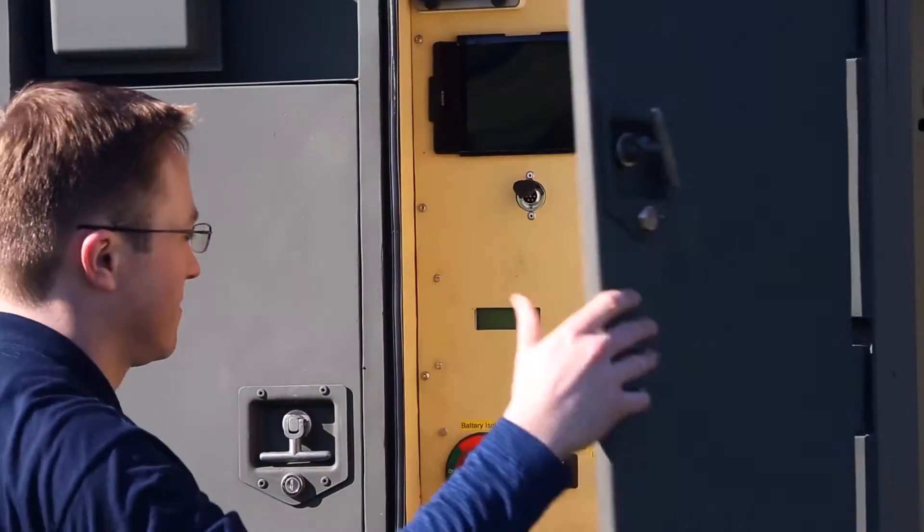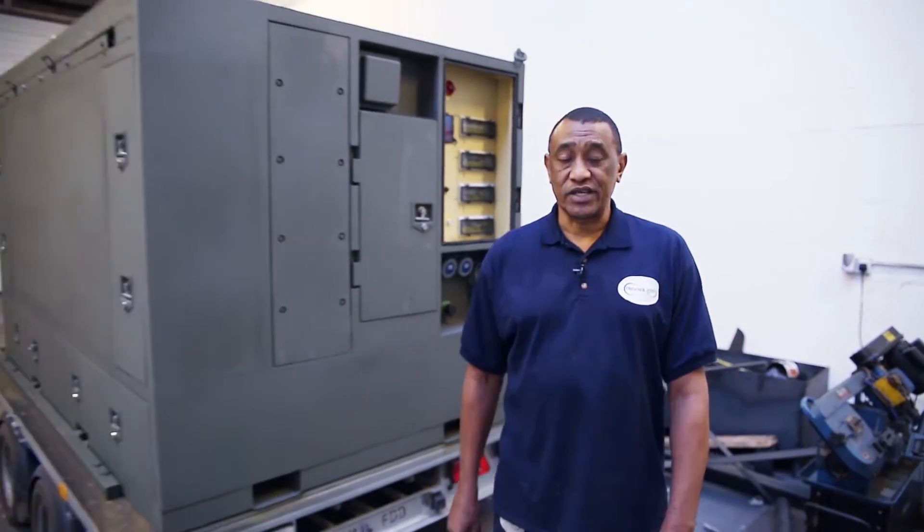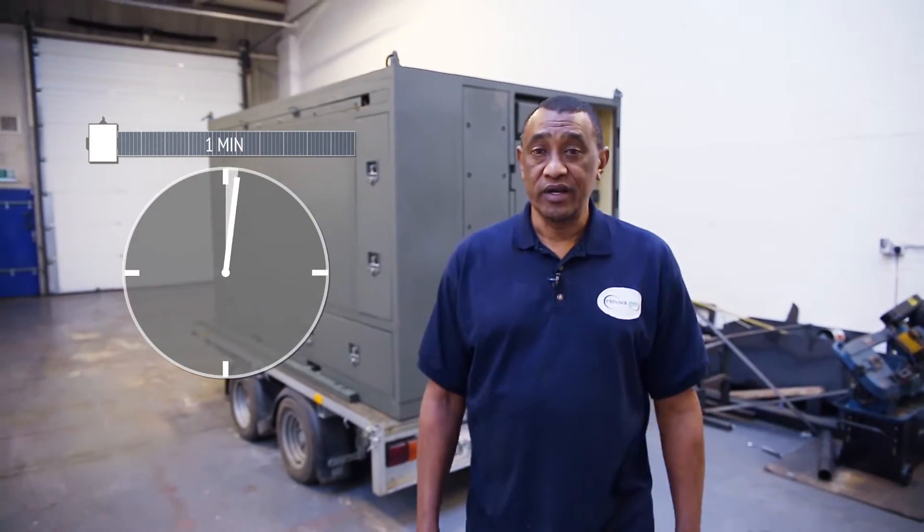In a shipping container size system we can fit up to 300 kilowatts of solar panels for truly industrial-scale power. The system is very easy to use — it's all pre-connected so you don't need solar engineers on site. Just unroll, flip three switches, and get the power flowing from arrival on site to power on in less than five minutes.